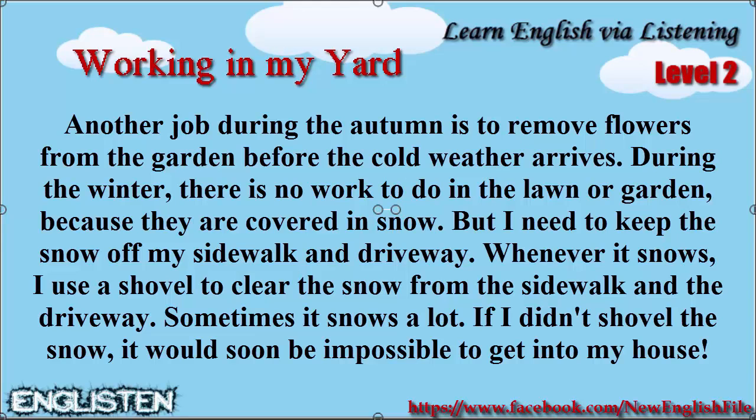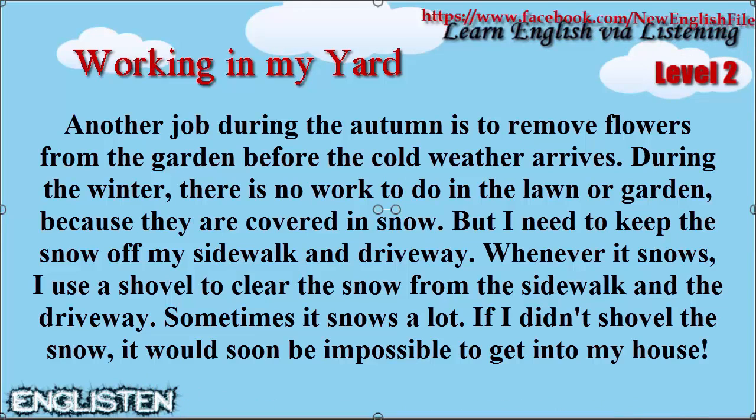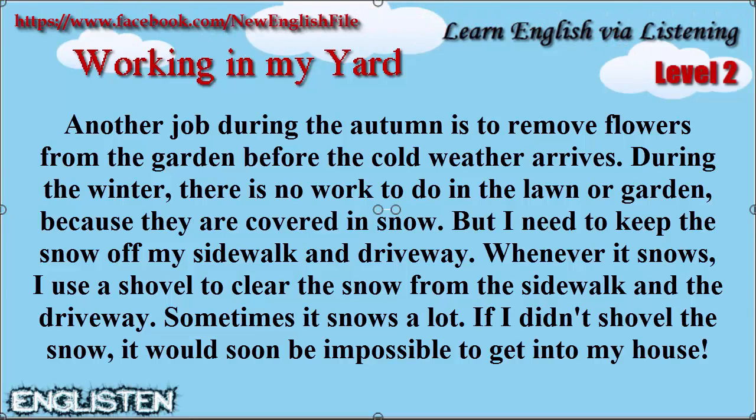During the winter there is no work to do in the lawn or garden because they are covered in snow. But I need to keep the snow off my sidewalk and driveway. Whenever it snows I use a shovel to clear the snow from the sidewalk and the driveway. Sometimes it snows a lot. If I didn't shovel the snow it would soon be impossible to get into my house.